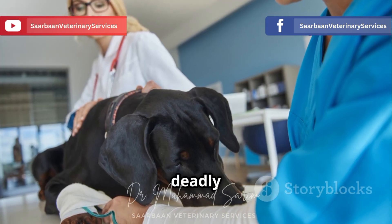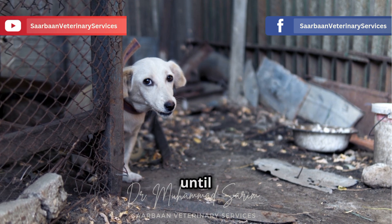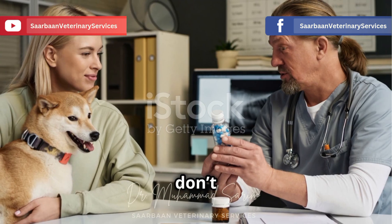We're talking about a potentially deadly disease called Ehrlichia canis. It's a silent killer, often lurking undetected until it's too late. But don't worry.